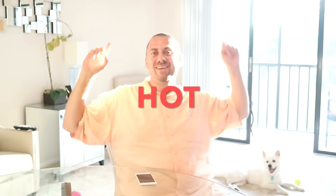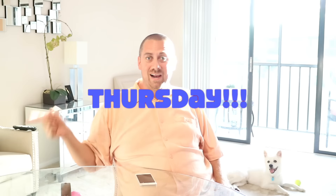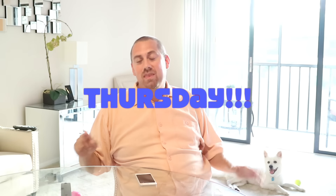Hey everybody, Mr. Traveler here. No Miss Traveler today — we had a lot of company over for the holidays, and right now she's in the other room doing her hair and getting extra beautiful, because she's already beautiful. We missed Tuesday because we were so busy with the holidays, so we wanted to get back to our Hot Topics Thursday.